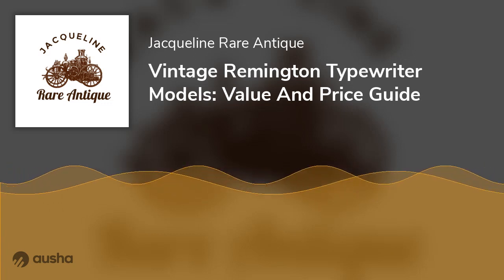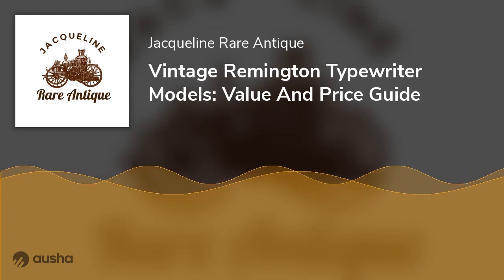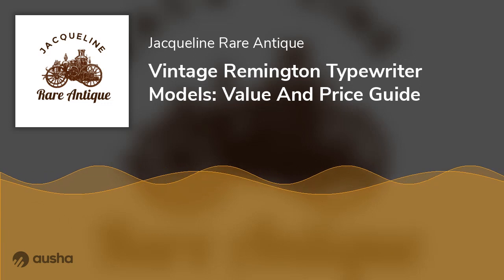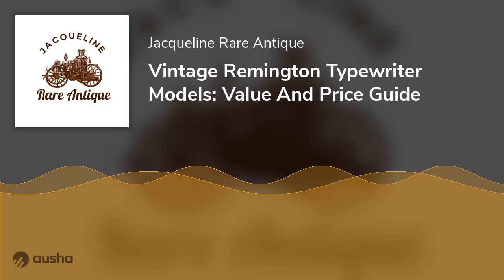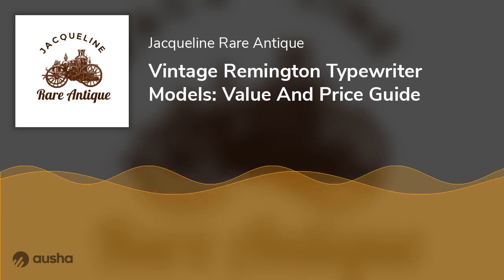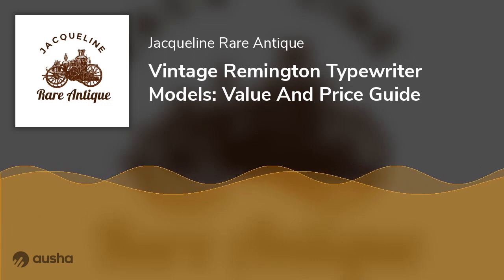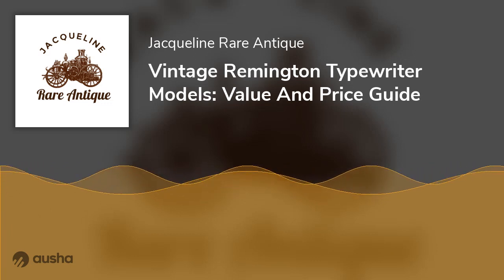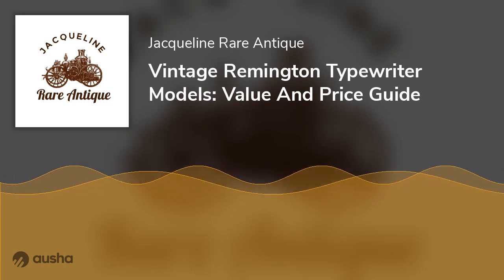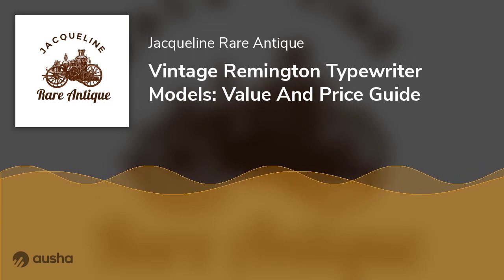The Remington Typewriter Company Story. Eliphalet Remington II, 23 at the time, forged his first rifle barrel in August 1816. The young gunsmith's first attempt would turn out to be a milestone, and he continued to create sporting rifles. Eliphalet's oldest son Philo Remington and his second son Samuel joined the company in 1839 and 1845, respectively, and later his third son, renaming it E. Remington and Sons in the process.